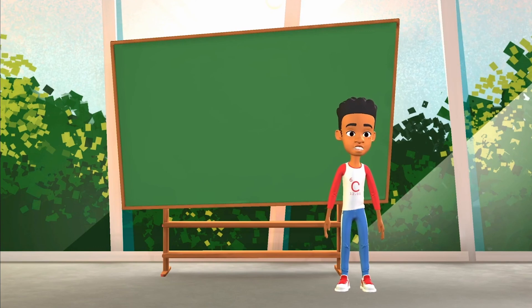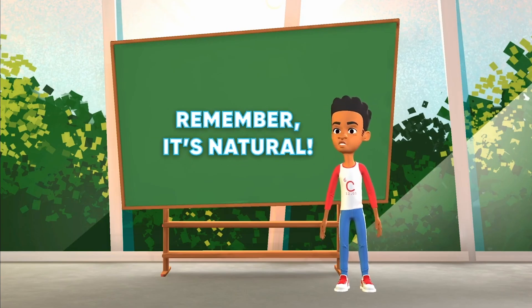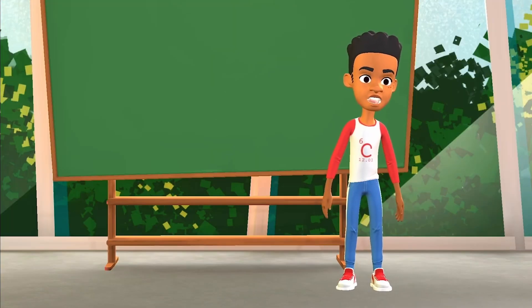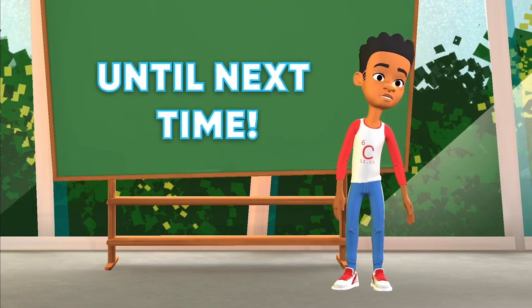Well, that's all we have for today. Remember, before you get too grossed out by brown fruit, just remember that it's a totally natural process and won't do you any harm. So stay nourished and keep eating nature's candies — aka fruit. As always, thanks for tuning in. Until next time, stay curious my friends.